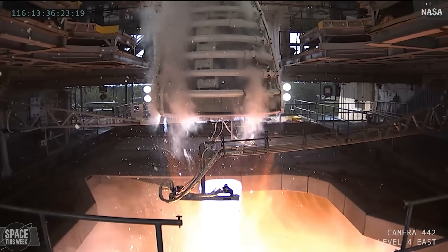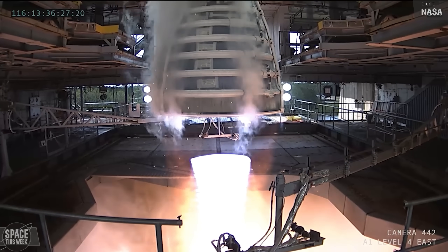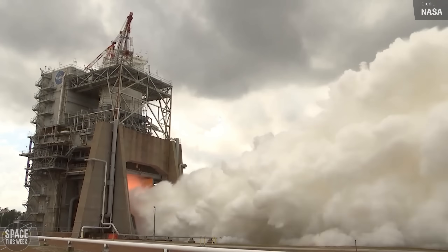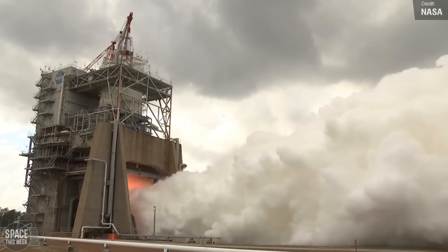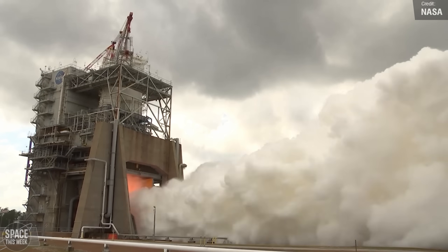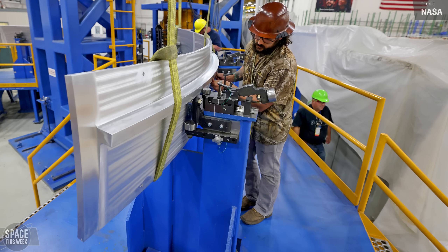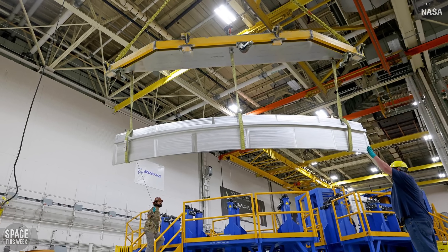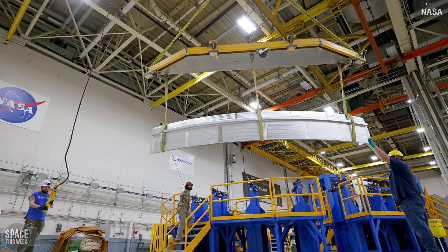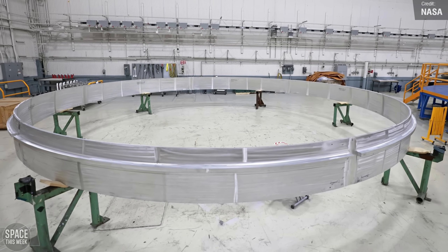Remember all those upgraded RS-25 engine tests we've been seeing at NASA's Stennis Space Center? These engines are set to enter service as the main engines for Artemis 5. But right now, they're all that exists of Artemis 5's SLS rocket — until now. Gaze upon the first manufactured components of the Artemis 5 rocket at the Michoud facility. This large metal ring will serve as the aft ring for the rocket's liquid hydrogen tank. And that's all I have to say about that — but yeah, neat.